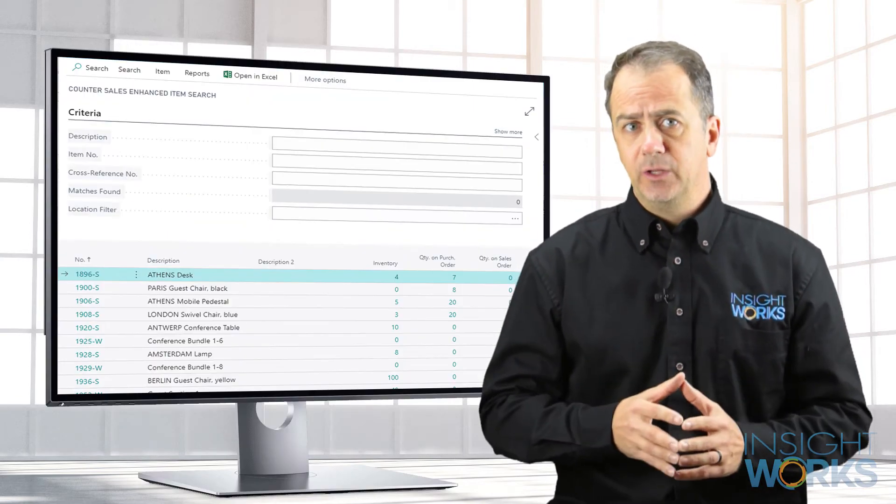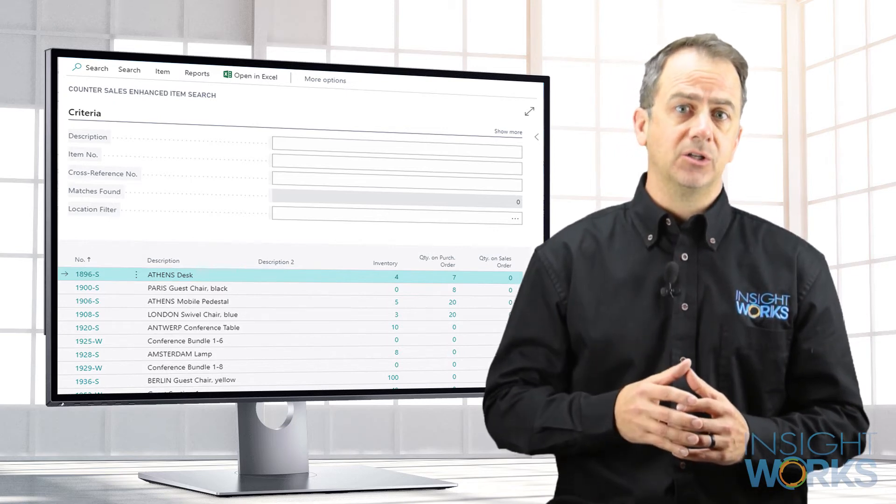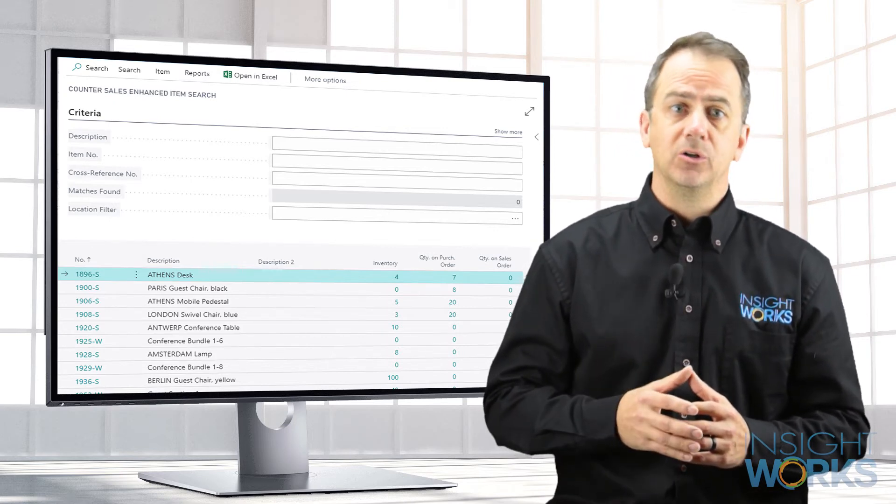The advanced search tool enables staff to quickly find what they're looking for without having to know how to use wildcards or caring about the order of words in descriptions.